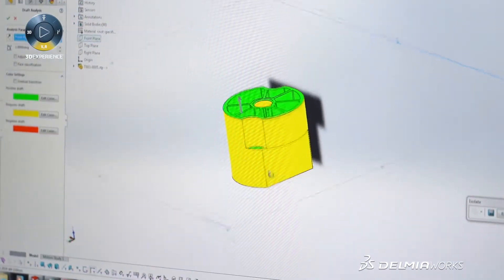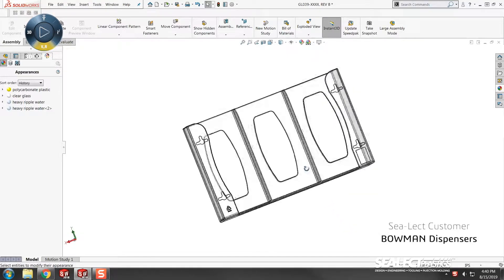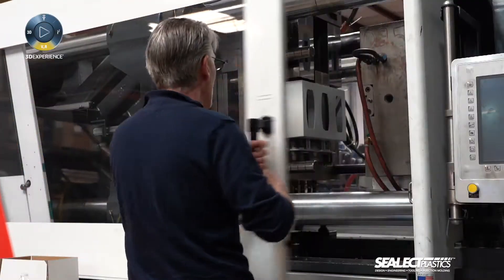If we receive a part that's already three-dimensional, we'll perform a similar analysis. We'll use tools within SolidWorks to look at part volumes and wall thicknesses, all of which are going to affect how well or how easily that part can be molded and how well the end result matches the customer's original design.